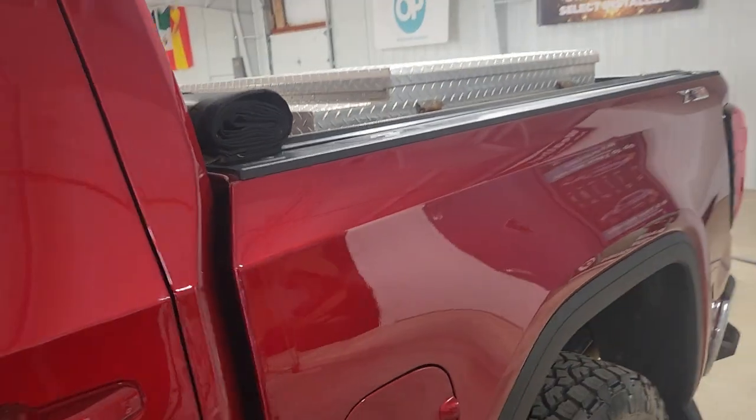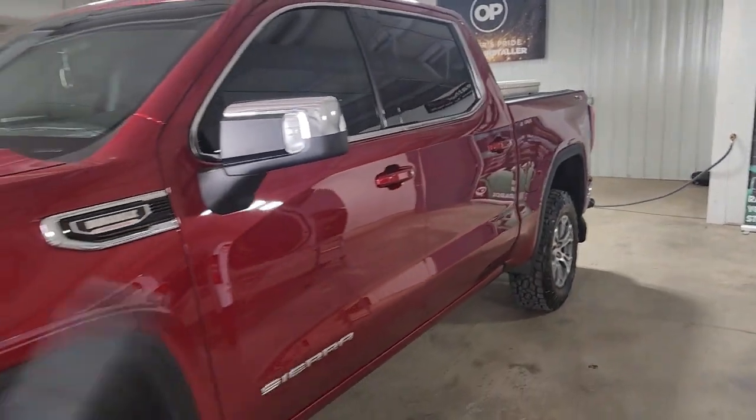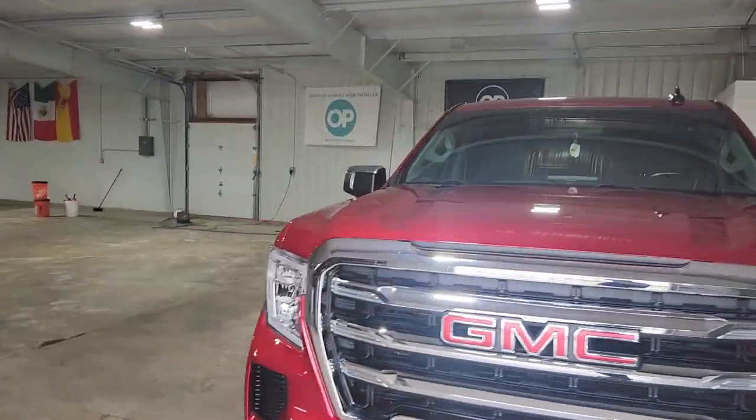But we weren't doing a full one-step. We weren't going for perfection. It was just meant to be a light paint enhancement polish, just to clean it up, get rid of the swirl marks, then we applied our protection. And it is looking amazing. Take a look on the other side here.